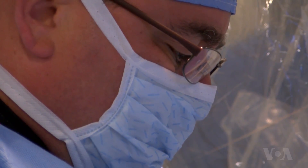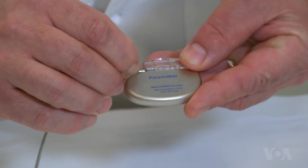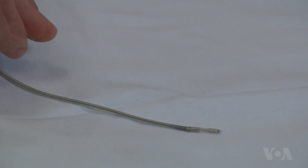Most pacemakers rely on batteries placed under the skin that use wire leads with electrodes on one end to connect to the heart. This tiny pacemaker simplifies that — the electrodes are part of the can, and therefore it eliminates the lead.